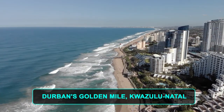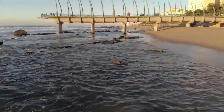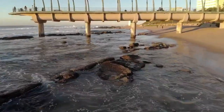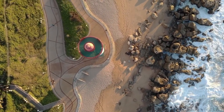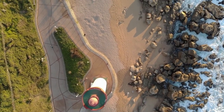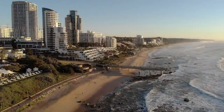Number 9: Durban's Golden Mile, KwaZulu-Natal. The sweeping waterfront promenade called the Golden Mile is a legendary Durban tourist attraction and a great starting point for a tour of the city. Long blonde beaches lure swimmers, surfers, and anglers, while the bustling promenade feels like Miami Beach with its high-rise hotels, shops, restaurants, and flashy entertainment complexes.